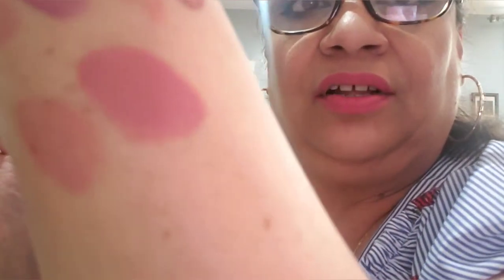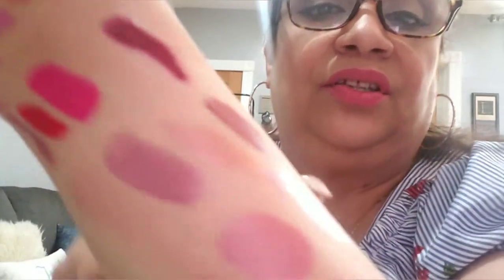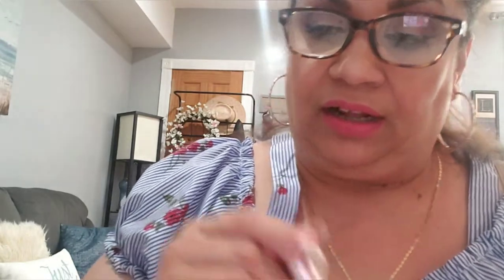Next is an Urban Decay liquid lipstick in Trivial — it's this one. This is gorgeous, look at that color. Then I have NYX Butter Gloss in Eclair — isn't that beautiful?